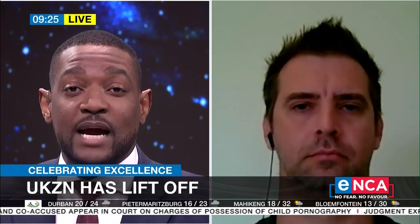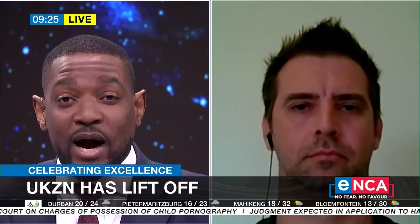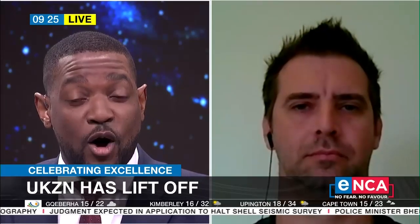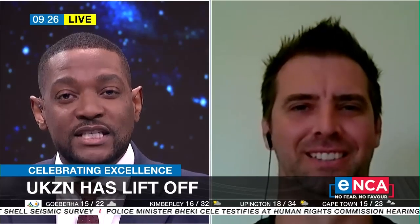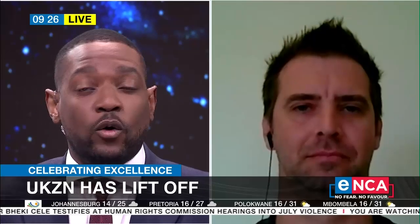Jean, thank you so much for your time. Congratulations on that successful test. Please break down for us what this engine is, what it does, why it's significant, and what the end goal is.